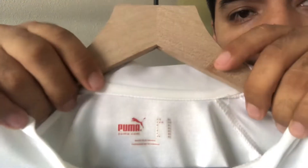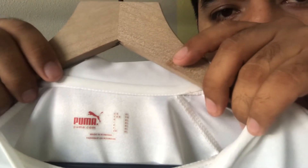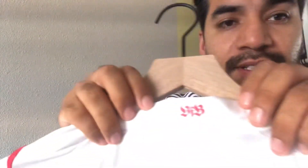This is an extra large jersey, by the way. On the back, it does have 'VFB' — that's a really nice touch on the back of the collar. I like it.